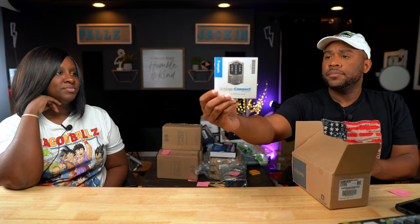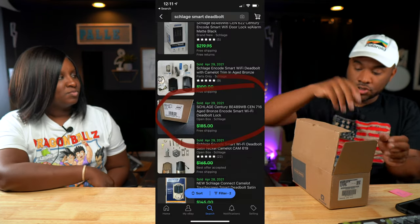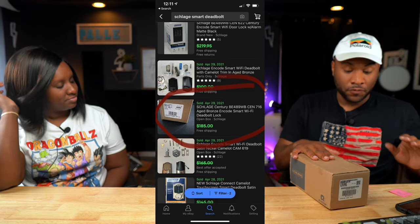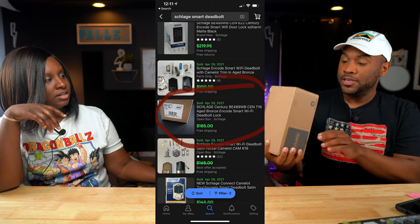Next is a digital electronic touchscreen deadbolt. It's got a latch and also the handle. These have sold comps for open box, used condition at $140. So this is a pretty big pickup.